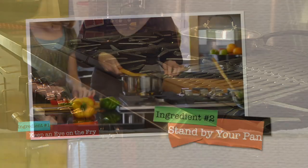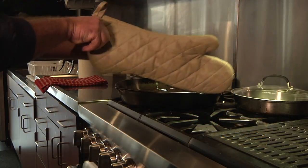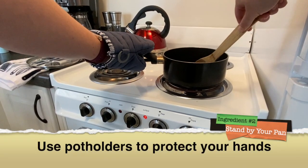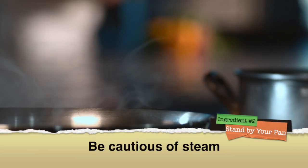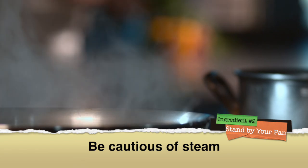The second ingredient: stand by your pan. While cooking on the stove, use a pot holder or oven mitt to hold the pot handle while stirring to prevent burns. Do not stand with your face over a pot when taking the cover off — the steam that accumulates can blow up in your face and result in burns.